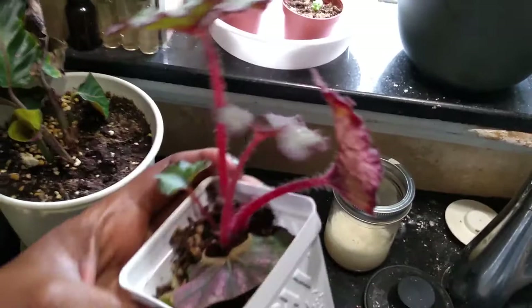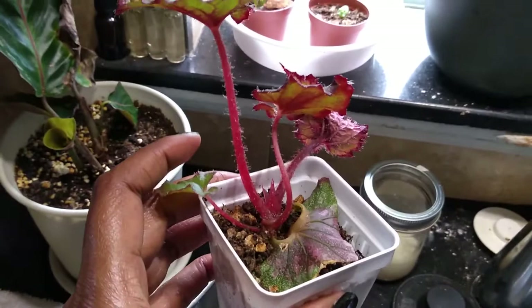This here is one of my begonia propagations. I have many begonias — I love to propagate them. I can't remember what this one is called, but it's happy. I'm super impressed with it, especially this leaf here which has had some trouble. She'll be fine — she needs some water, she's feeling a bit light.